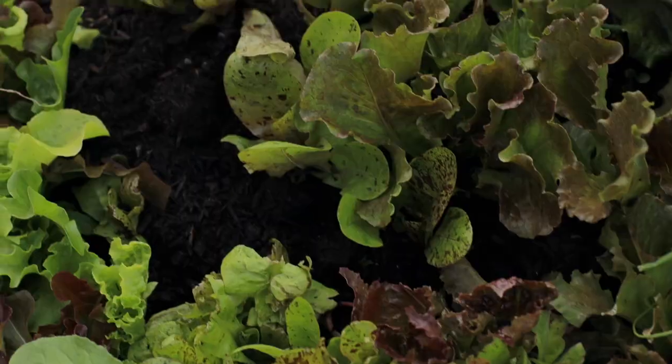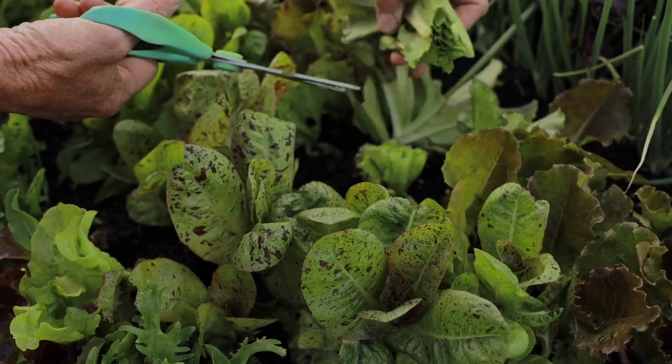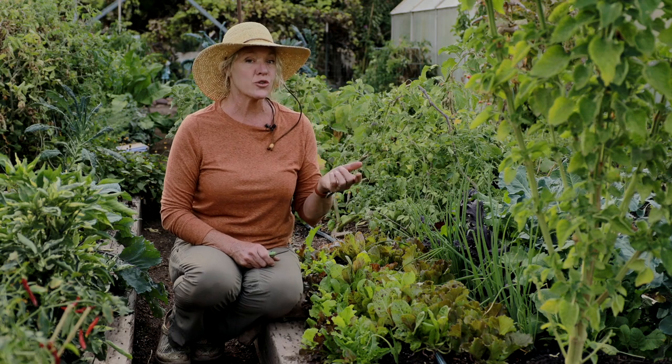I love the cut-and-come-again varieties and I love the reds to grow through the winter here. Cut-and-come-again just means you cut it, it regrows, and then you cut it again. We'll get multiple cuttings through the wintertime, especially if we put a light row cover over this.